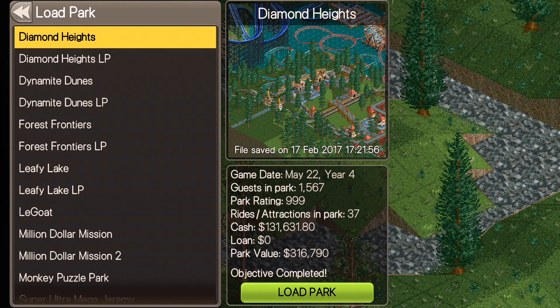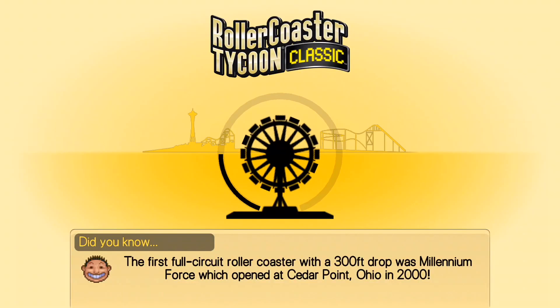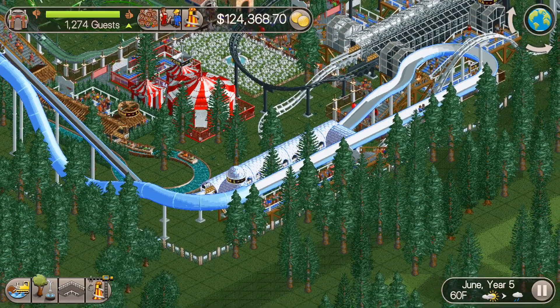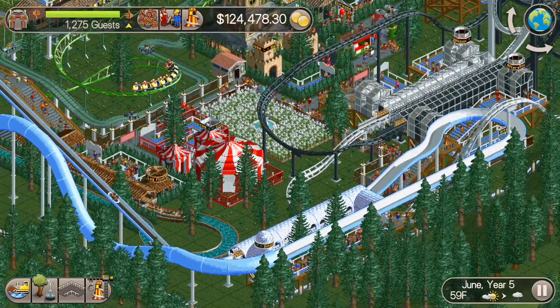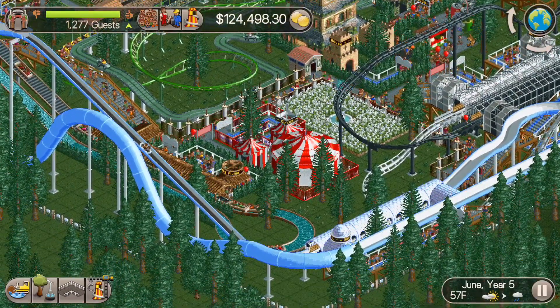What's up everybody, this is the Classic Tycoon here and we're back for episode 13 of the Million Dollar Mission, season 2. In the last one, we built the dinghy slide here, and that is up and running, going well.